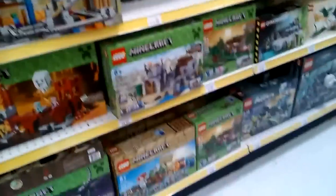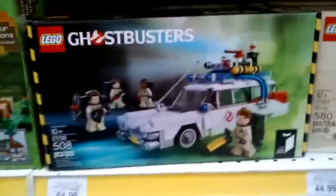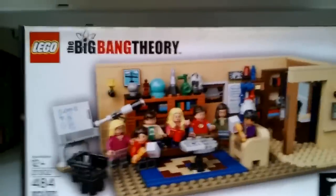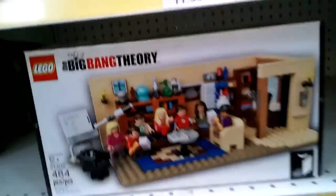I freaking love Legos. I know that Legos are just for kids, but Legos are freaking cool. Whoa — Minecraft, Lego Ghostbusters, and the Big Bang Theory! I didn't know they really did that. That's freaking cool.